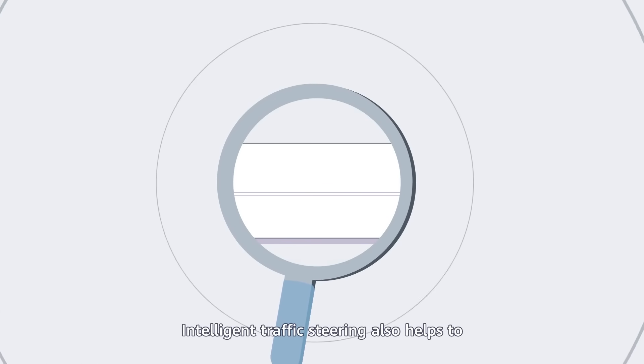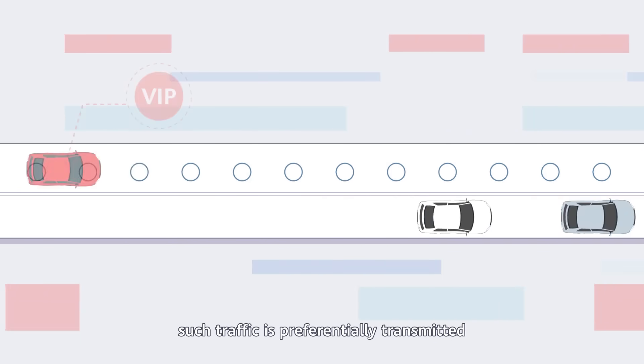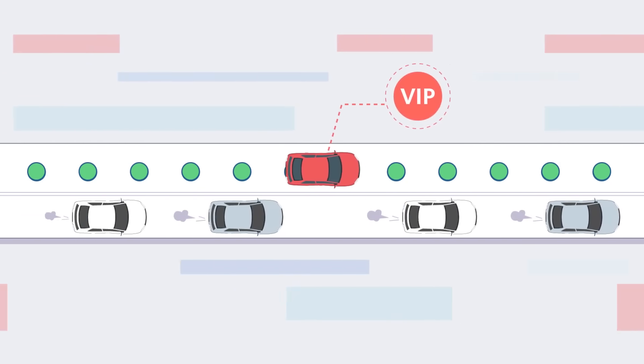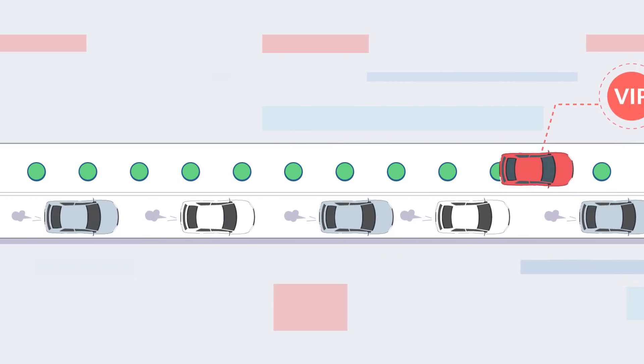Intelligent Traffic Steering also helps to accurately identify high-priority VIP applications. Such traffic is preferentially transmitted without needing to wait for scheduling, as other applications have to do, ensuring the best experience for key applications.